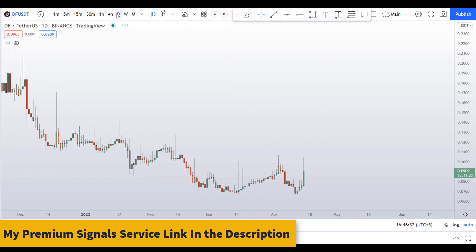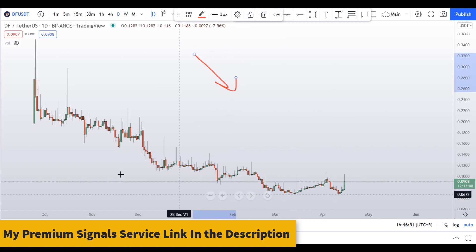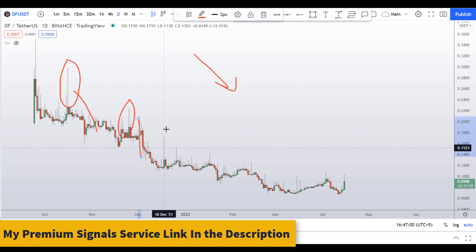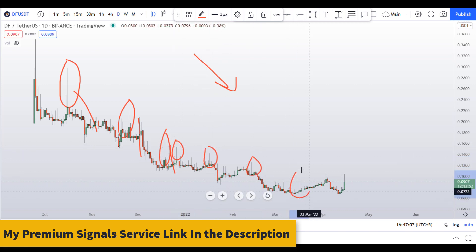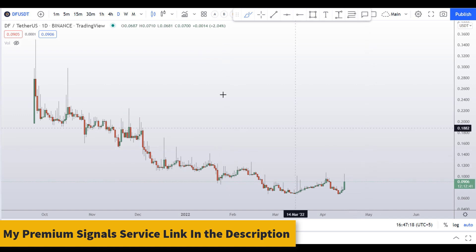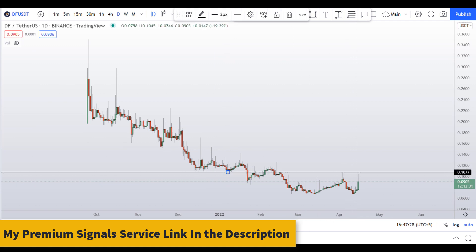On the daily chart I can see two things: first, the trend is obviously down, and second, this coin has a tendency to spike up and then crash — it has done this repeatedly. So this is a spiky pair, and you need to be very careful trading it.